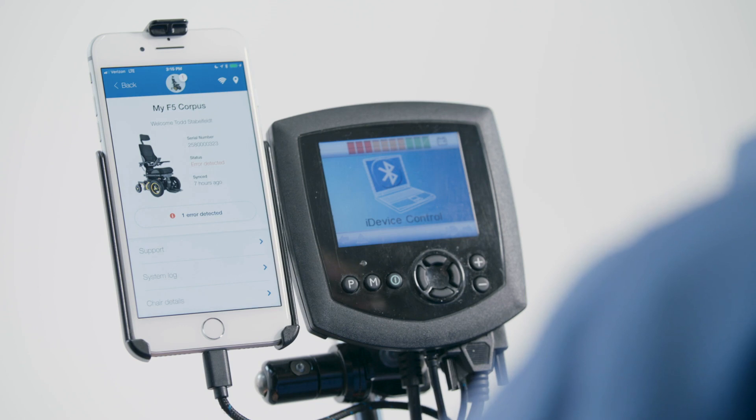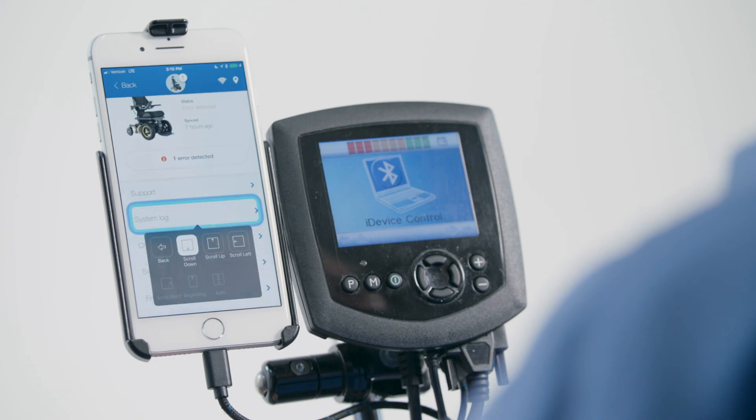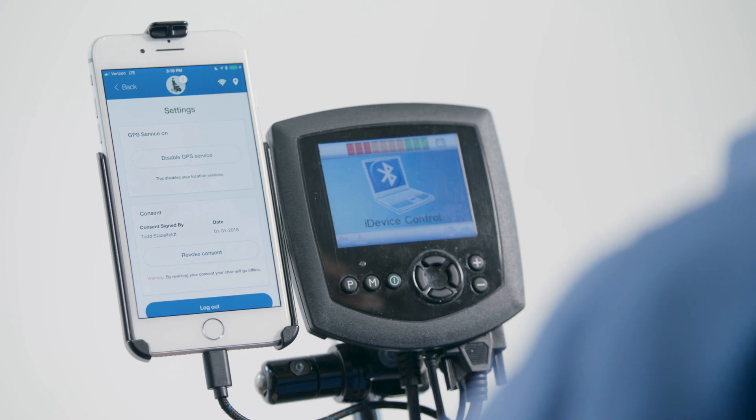One thing we can also discuss is the GPS feature, which is actually pretty cool. You can control whether you want it on or off. Just scrolling down, going into settings, and here you can disable GPS or re-enable it, whatever you want. Currently mine is on. I'm a little more connected and want to be connected because I want to live in that proactive space. And if something should go wrong, you have the power and authority to turn that off and on.